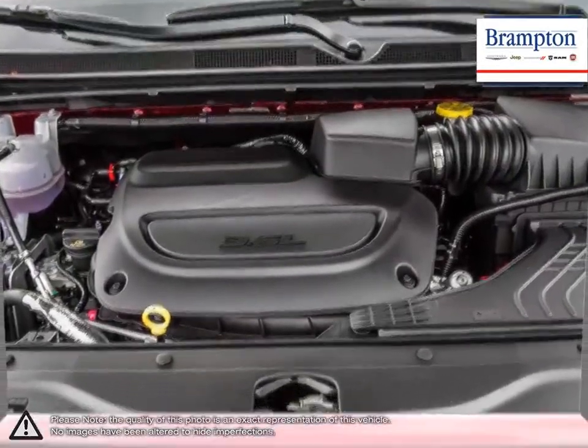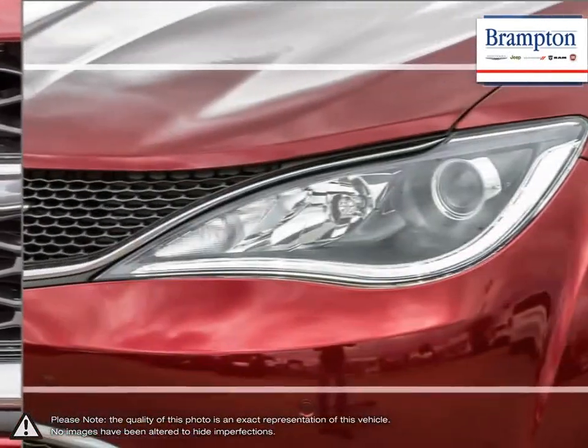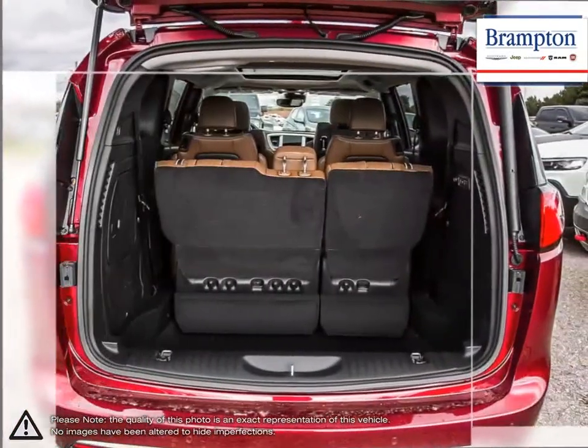With cavernous cargo space, the Pacifica is an all-around great choice, providing superb performance, a versatile interior, unique chiseled styling, and a confident drive.